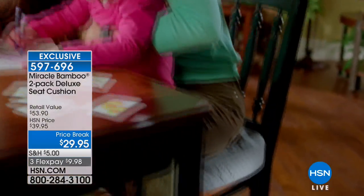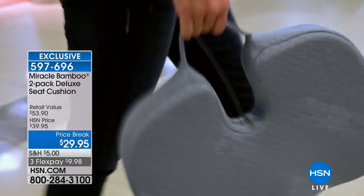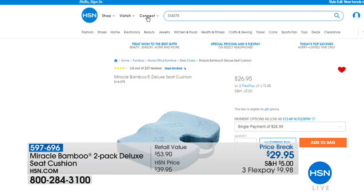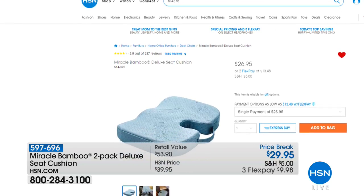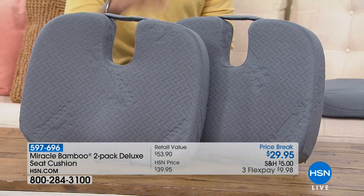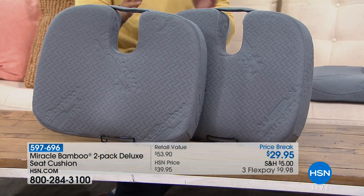You can take it with you on the train, on the plane, on the terrible metal risers when you're with the kids at big sporting events. Normally this seat cushion sells for $27 a piece. Here it is on our website — $26.95 for one. For the next 1,500 shoppers, you get two for only $29.95, shipped to your door for $10 on FlexPay. It is a big value special deal for the final supplies we have in stock.